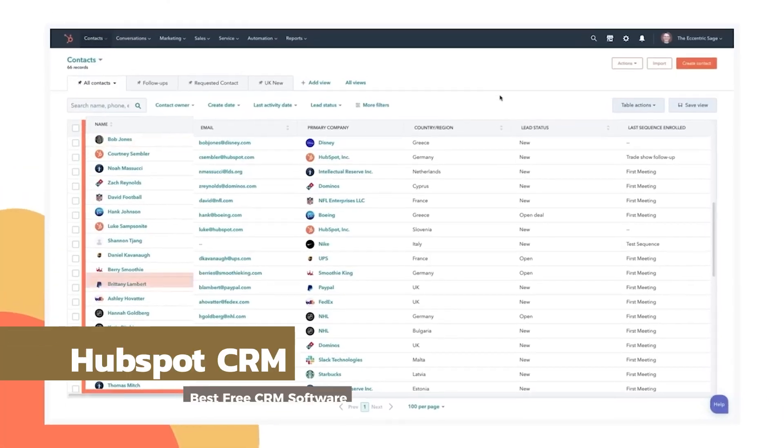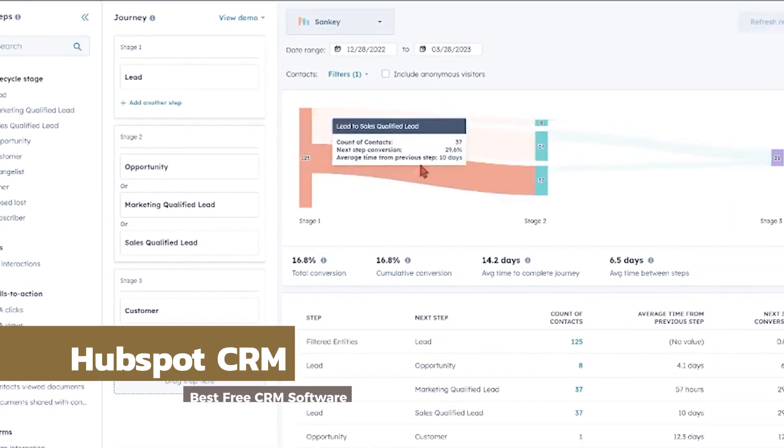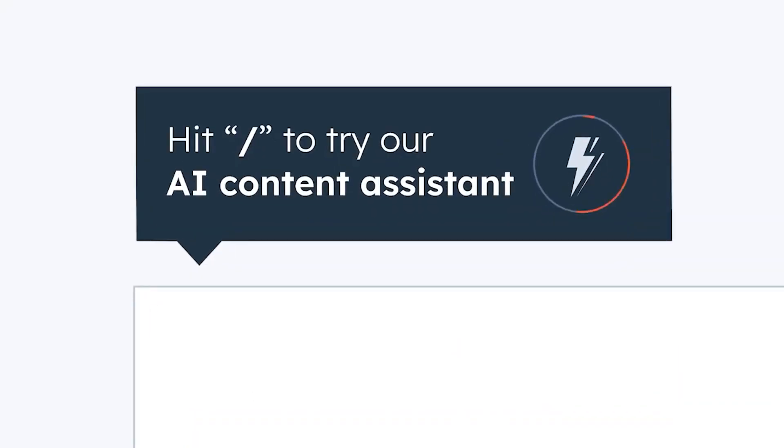HubSpot is likely to find itself on any list of top CRMs. It's a major player in the space, offers industry-leading functionality, integrations, and has some of the best organic presence on the entire internet.